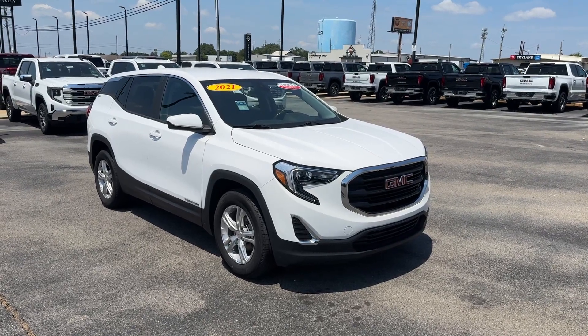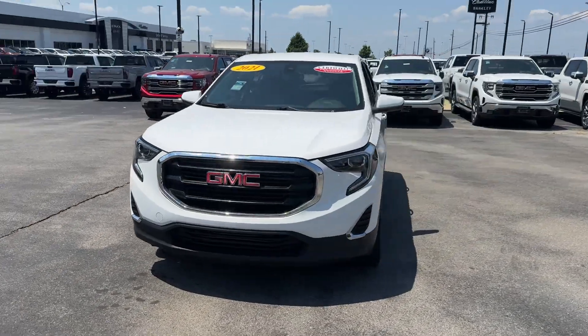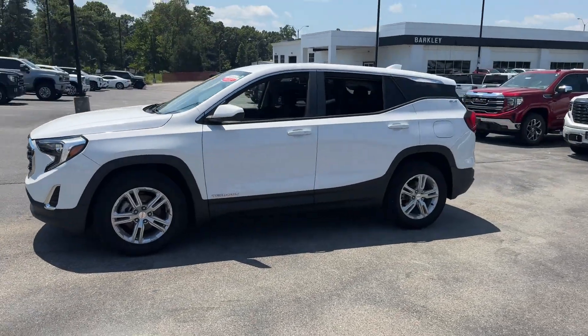2021 GMC Terrain. With less than 31,000 miles on the odometer, this SUV offers space as well as power and performance.